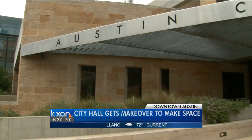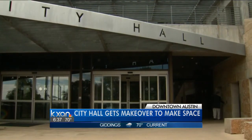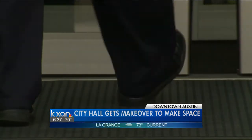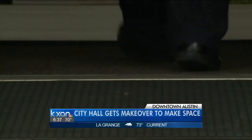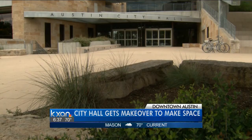Starting today, crews will work on the second floor and they'll add four new city council offices, staff resource and conference rooms. This area used to be the city auditor's office, and that has now moved to the Lower Colorado River Authority space and will permanently move to Silicon Labs, which is across the street.